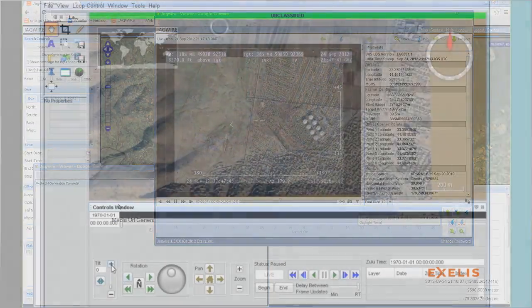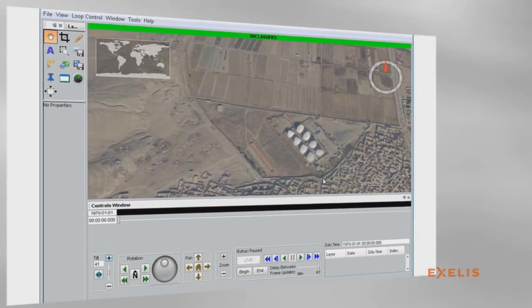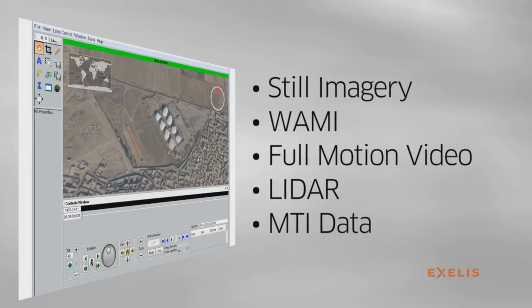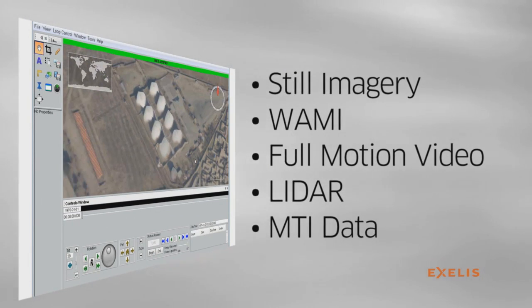JAGWIRE natively processes and stores data from a wide range of GEOINT sources — from still imagery, wide area motion imagery, and full motion video, to LIDAR and MTI data.